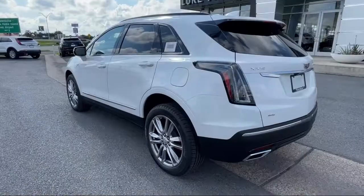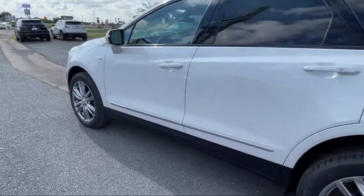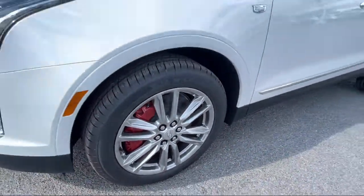Also featured is a Bose premium audio system, Sirius XM satellite radio, auto high beam headlamp control, leather steering wheel with auto tilt-away, heated front seats, and a rear spoiler.